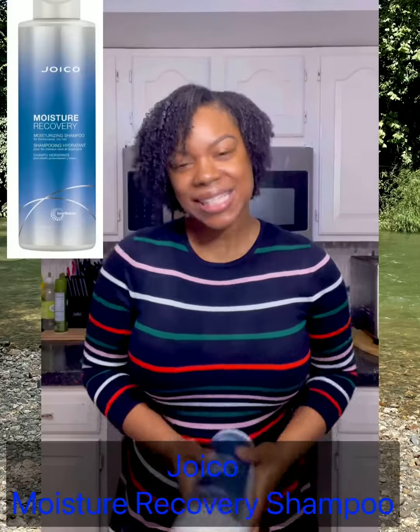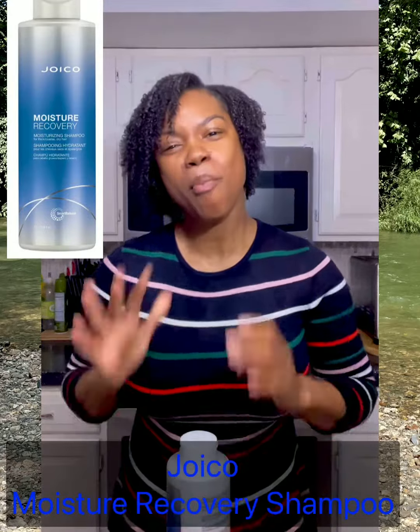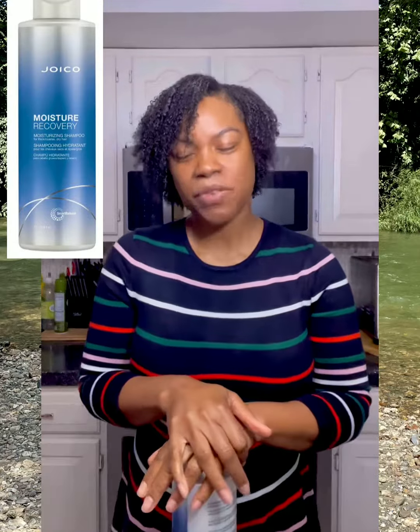Hi guys, it's Nicola, hoping you are doing unbelievably well today. So today we're gonna take a look at a moisturizing conditioner. I have here Joico, and this is a curly hair must-have — if you have curly hair, you must have this conditioner somewhere in your stash.